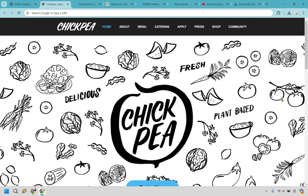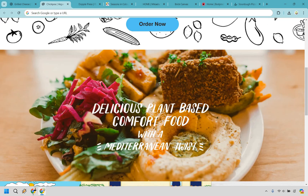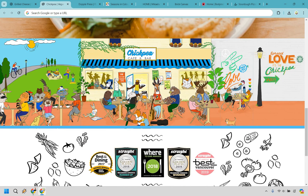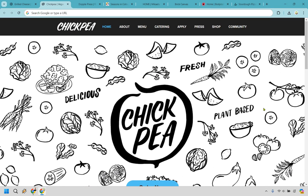Speaking of food, next we have Chickpea. This is another one that's pretty bland and simple — kind of reminds me of Chipotle where it's just some words here and there with veggies and foods in the back, black and white. The biggest thing is going to be 'order now.' We have some delicious meals, a cool little comic strip, and some awards they've won. Pretty straightforward and simple.